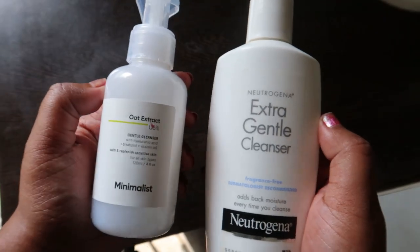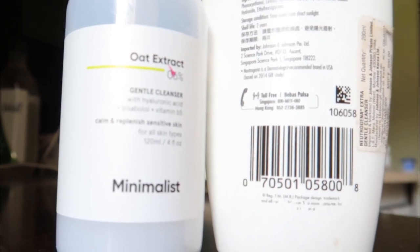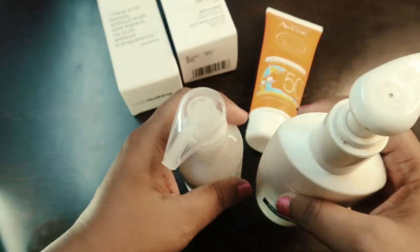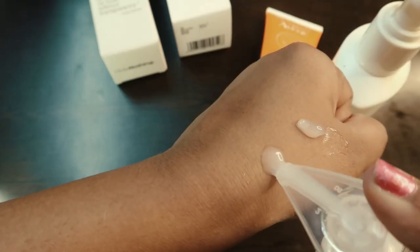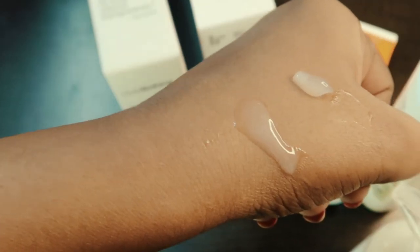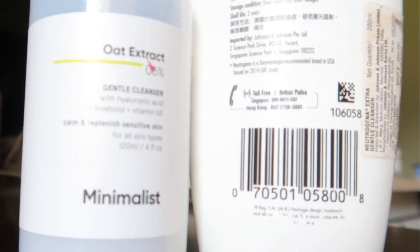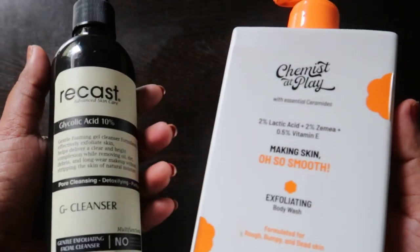For face washes: Minimalist oat cleanser 120 ml for 2.99 INR versus Neutrogena Extra Gentle Cleanser 200 ml for 600 rupees. Both are gentle and skin barrier friendly, but you'll love the texture and feel of the Neutrogena cleanser. I've been using it for over a year and a half — it does a better job at removing non-waterproof sunscreen and oil at end of day. Buy this, not that, if you can spend a little more.